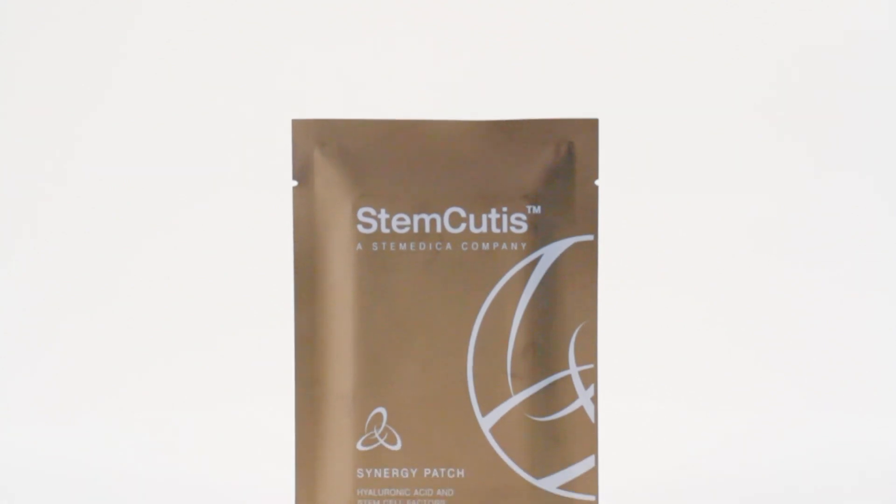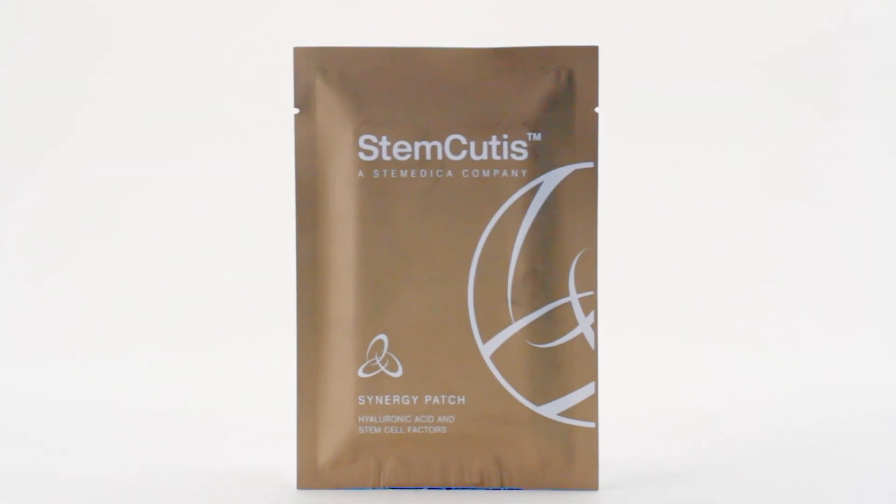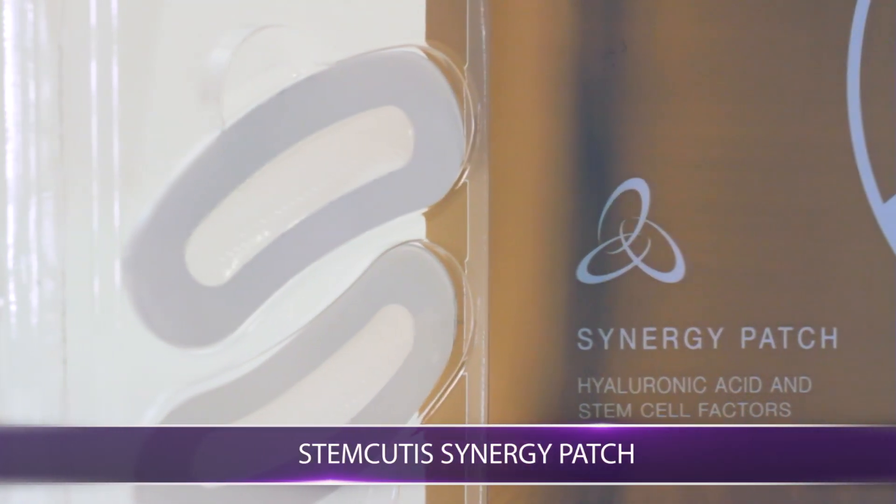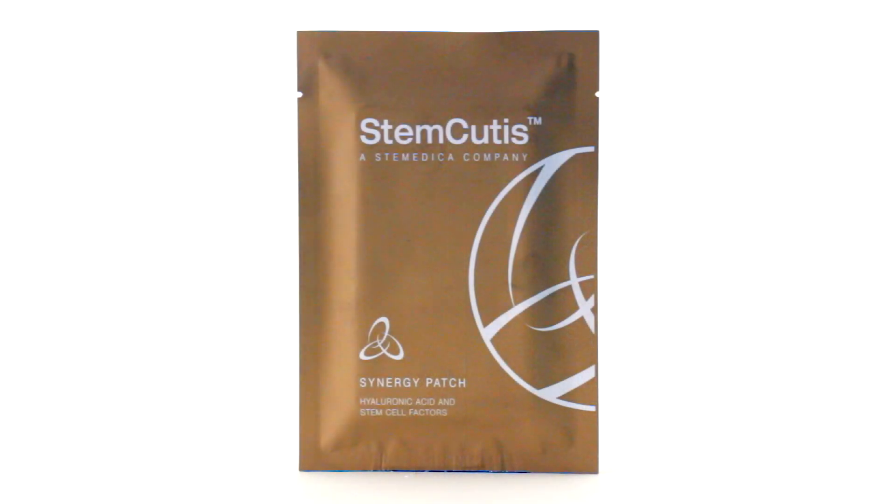Today, we have the technology to turn back the clock and fight against wrinkles and lines. With the Stemcutis Stem Cell Factor Patch, we can turn back your clock to a younger time. Stemcutis Synergy Patch — unleash the wave today to reclaim your beauty.